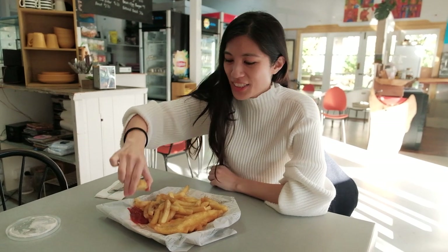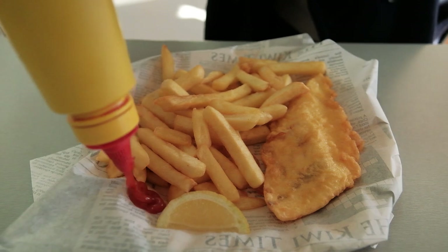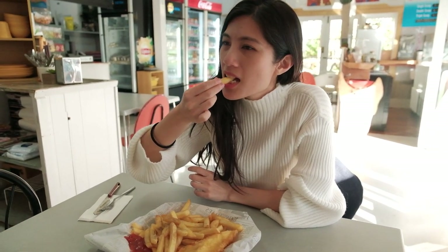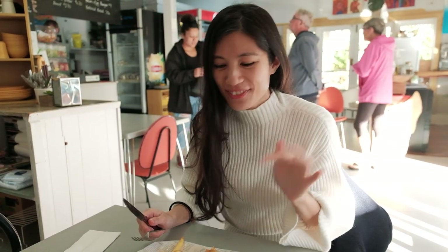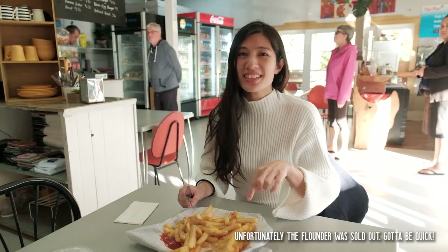Got my classic fish and chips — if you're visiting New Zealand this is something you definitely need to try. Gotta have some tomato sauce as well. That is a delicious fish and chips. Thank you Nina for cooking this. I can't imagine how amazing the flounder must have been because this one was really delicious.